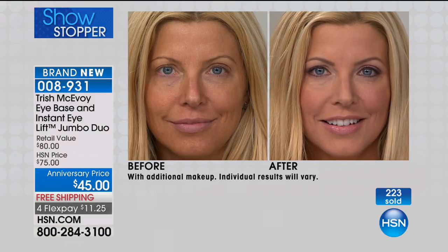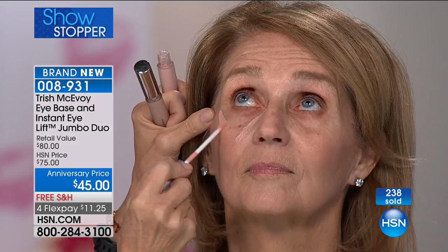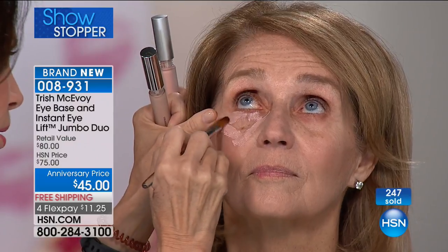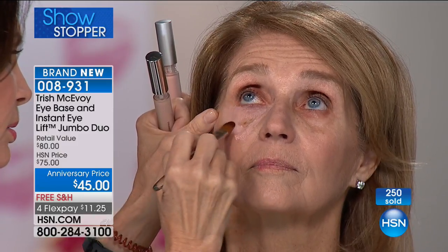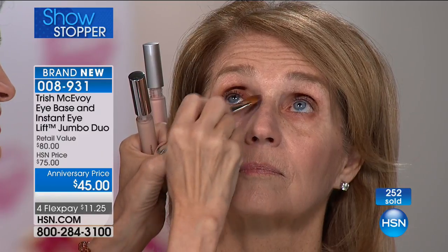Every product I make is designed for a purpose. This is not a concealer — it is not the same product you have at home. You may think you have something similar, but Trish has revolutionized the makeup industry with this one product. I'm applying the Instant Eye Lift underneath the eye first, just to show you how instantly you get that lifted look. The reason I did underneath first is because this is where many of you focus, but where you don't focus is that upper eyelid.